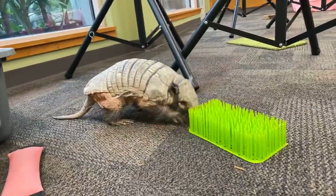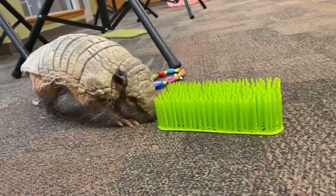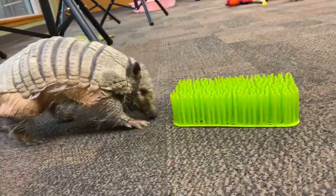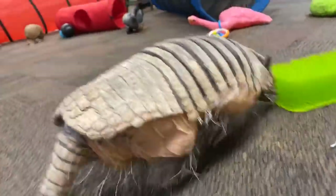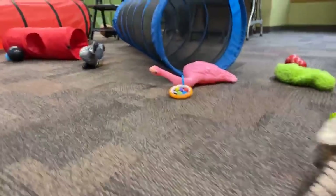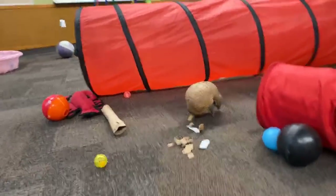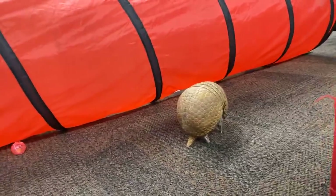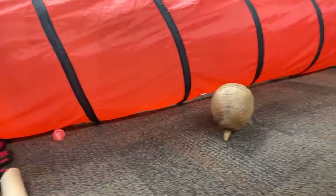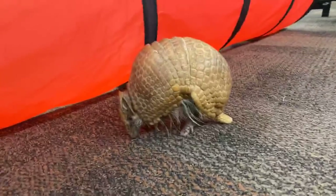Do armadillos have good eyesight? Armadillos are mostly nocturnal, meaning they are awake at night. At night it's not very light out, so it's not really necessary to have great eyesight. But you'll notice that Dilbert was pushing things around with his nose and sniffing around — he has an excellent sense of smell. He is always trying to sniff around and find where the next treat would be. So their eyesight is not really the sense they rely on, but they have an excellent sense of smell.